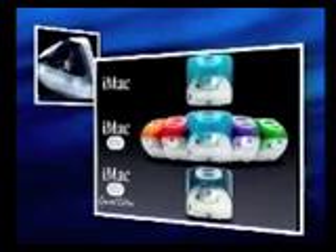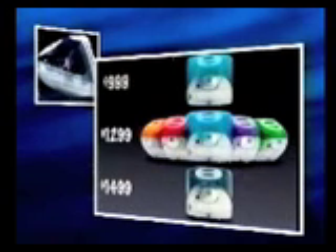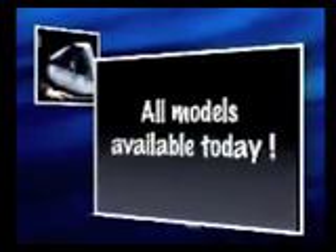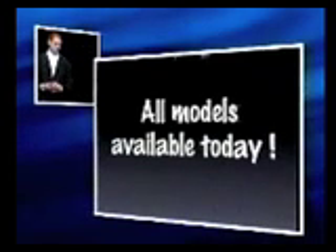As you can see, we've been burning the midnight oil. Three incredible price points: $999, $1,299, and $1,499 for the Special Edition. They are all available starting today. They have already left our factories and they're on the way to the channel. They should be there by this weekend. We're shipping tens of thousands this week, and tens of thousands every week for the foreseeable future.